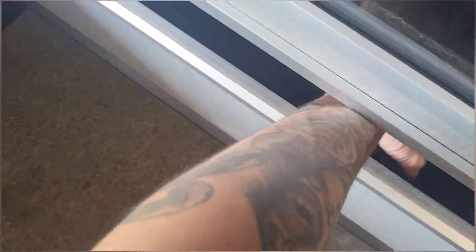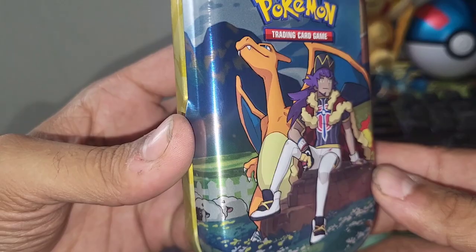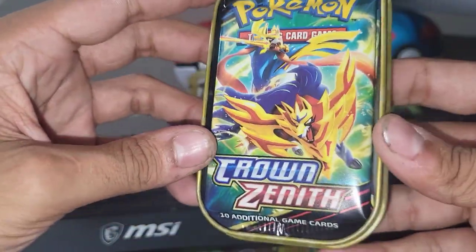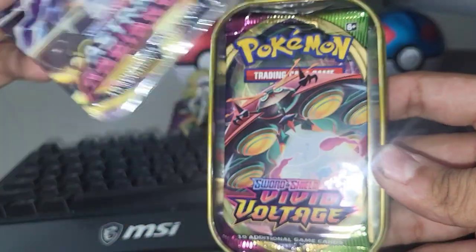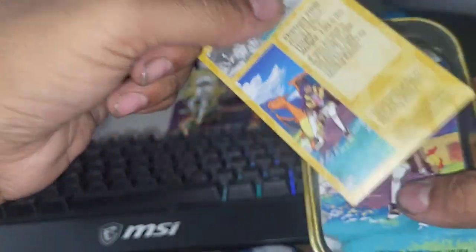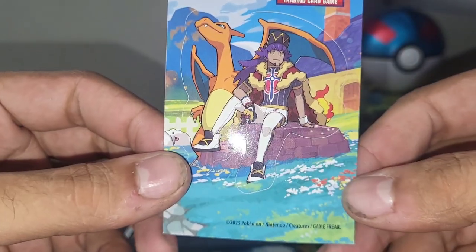There we go guys, let's see if we can get lucky. We are back home with our Leon and Charizard tin — awesome looking little tin. Let's see what's on the inside. It feels like loose booster packs, and it is! We got Crown Zenith, Crown Zenith, Astral Radiance, and a Vivid Voltage — one of my favorite modern sets released in 2020. We even got the artwork of the tin on here and a sticker. No way — it's our lucky day. That's actually a sick sticker.